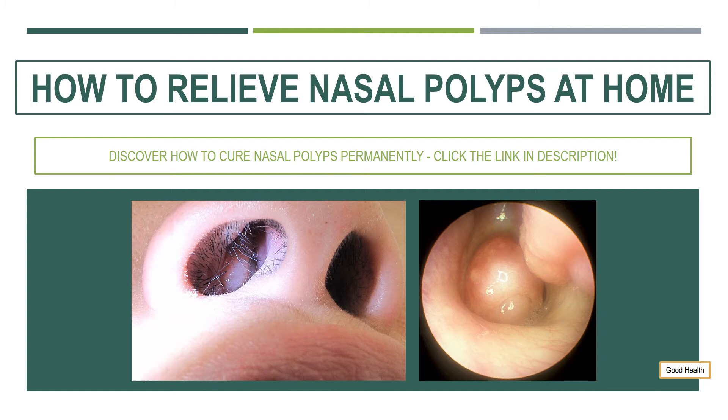Chili Peppers. Who would have thought that chili peppers can help treat and cure nasal polyps? Well, it's true. Studies show that capsaicin, a chemical found in chili peppers, increases blood flow and actually helps shrink polyps naturally.